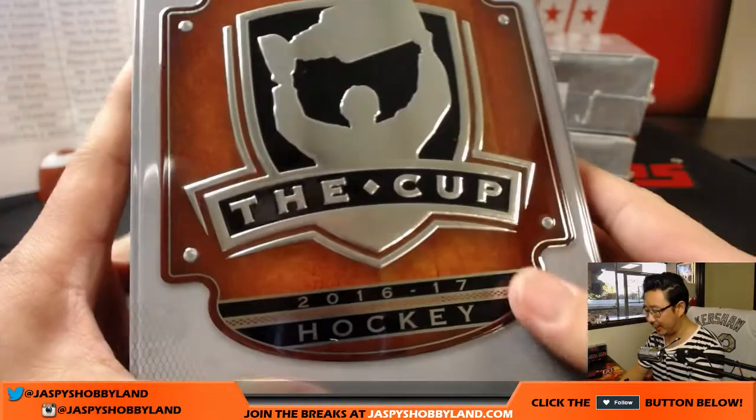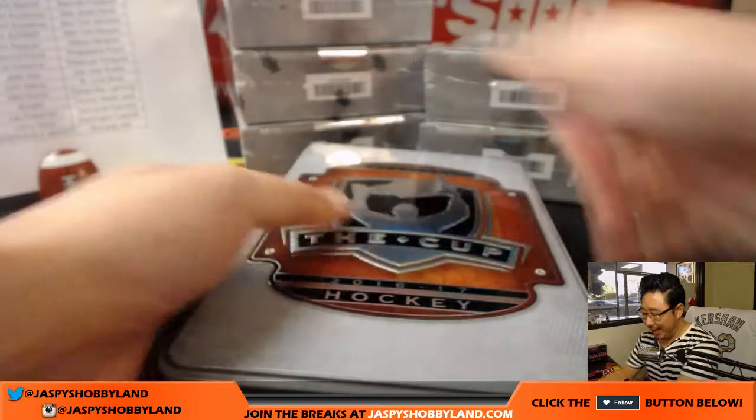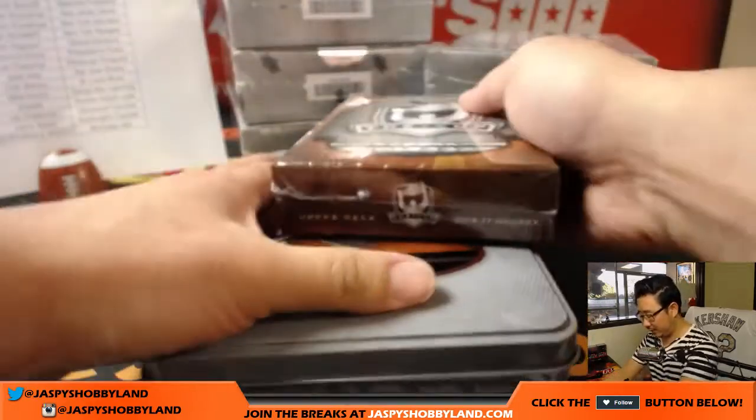Box number one, tin number one. Good luck. I like the wood accents that they have on these tins now — gives it a little warmth.